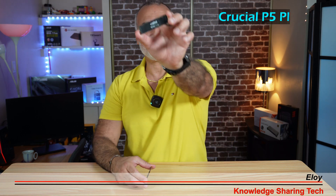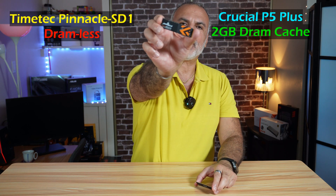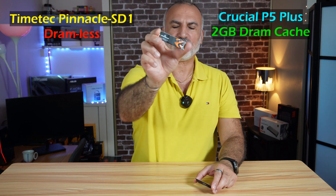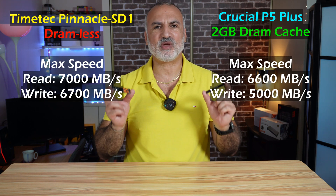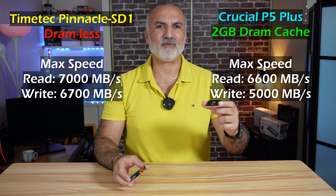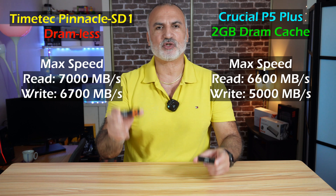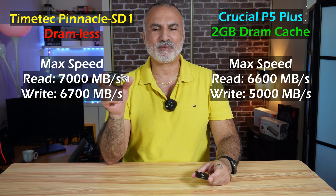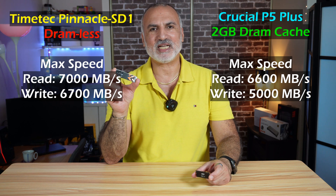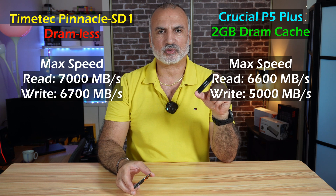Here I have the Crucial P5 Plus 2TB NVMe drive — this is a Gen 4 NVMe drive — and here I have the TimeTech Pinnacle SD1 2TB Gen 4 NVMe drive. What is different between these two drives are three things, apart from their brand. The TimeTech doesn't have any DRAM cache, whereas the Crucial has 2GB of DRAM cache. The TimeTech Pinnacle SD1 has a Maxio Technology Controller, whereas the Crucial has a Micron Controller.